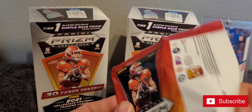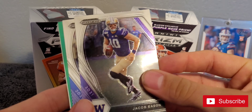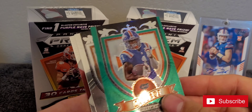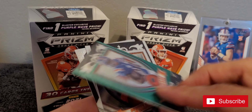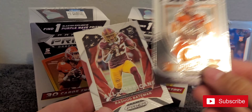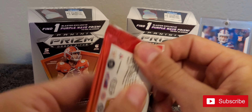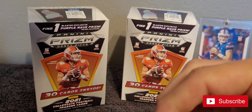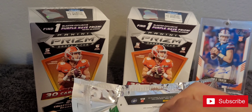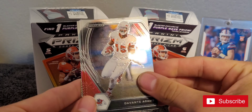Five cards per pack. Jacob Eason — maybe he'll get some playing time this year. James Connor, Kadarius Toney. Trevor Lawrence. Rashod Bateman. There's one — blaster exclusive purple wave prism per box on average.